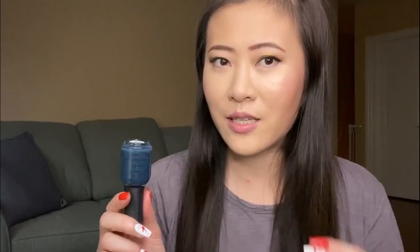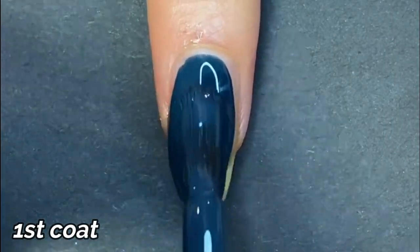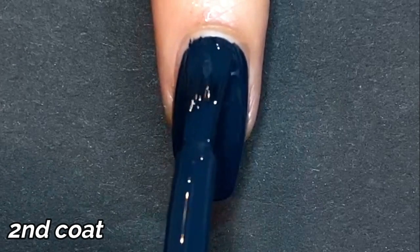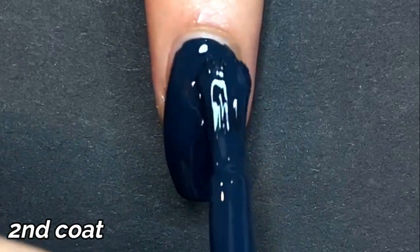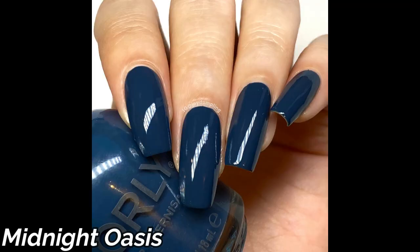Everything carries a desert, red rock kind of vibe. The first color is Midnight Oasis — a deep, deep denim blue. The formula on this one is really easy. Orly has the rounded, wider brush, and everything just applies like a dream. This one is an easy two-coater. I was hoping for opacity in one coat, but two coats definitely gets you covered. Everything actually dried pretty glossy on their own, so you could skip top coat, but I will always recommend using base and top coat to make it last longer. This is a really gorgeous one and very pleasant to work with.